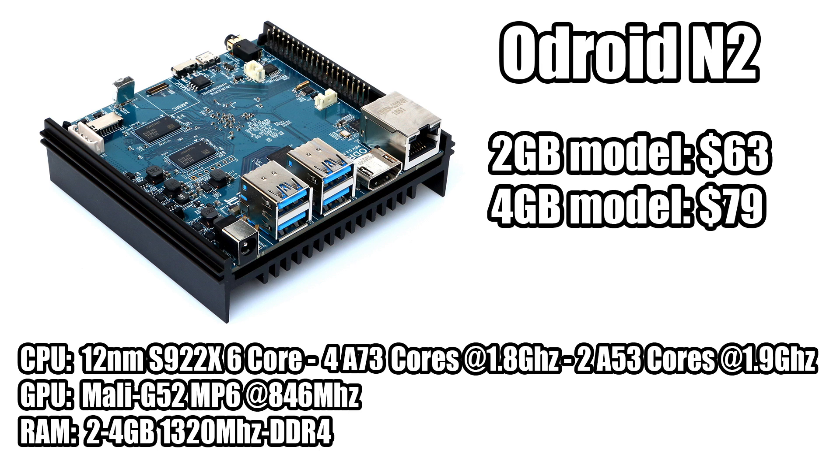The S922X is a six-core CPU — four A73 cores at 1.8 GHz and two A53 cores at 1.9 GHz. In the past Amlogic hasn't been fully honest with their clock speeds, but they've assured us that these are running at 1.8 and 1.9 GHz respectively.